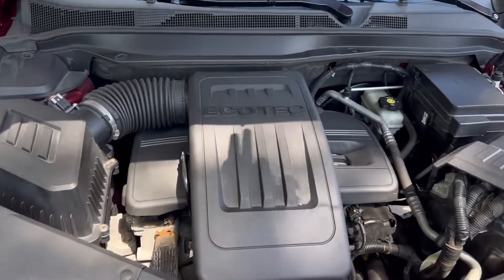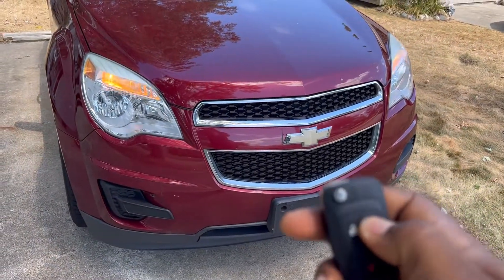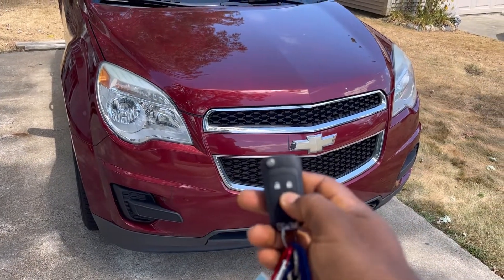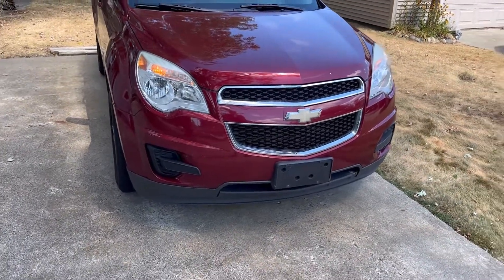We'll use the remote starter so you can see how it works. You lock it — and there she goes, starts right up.